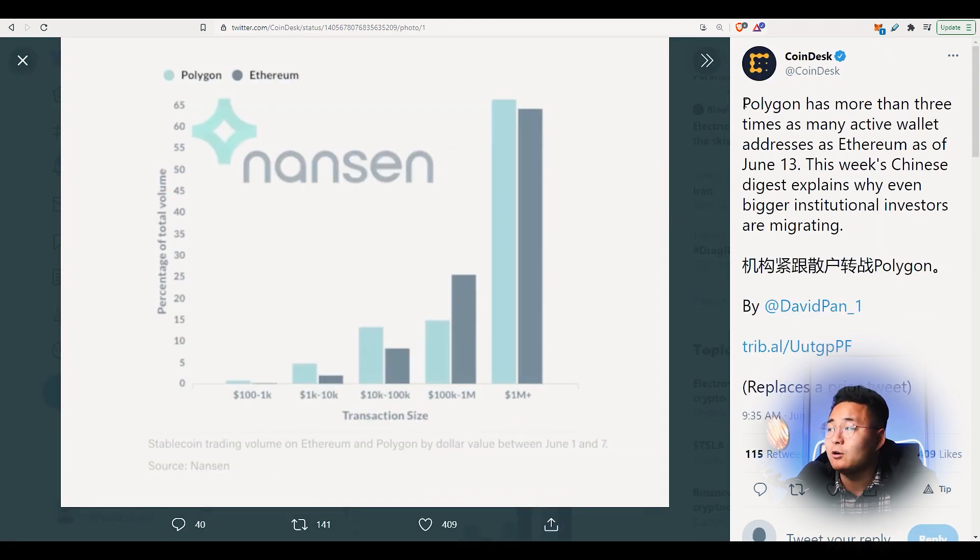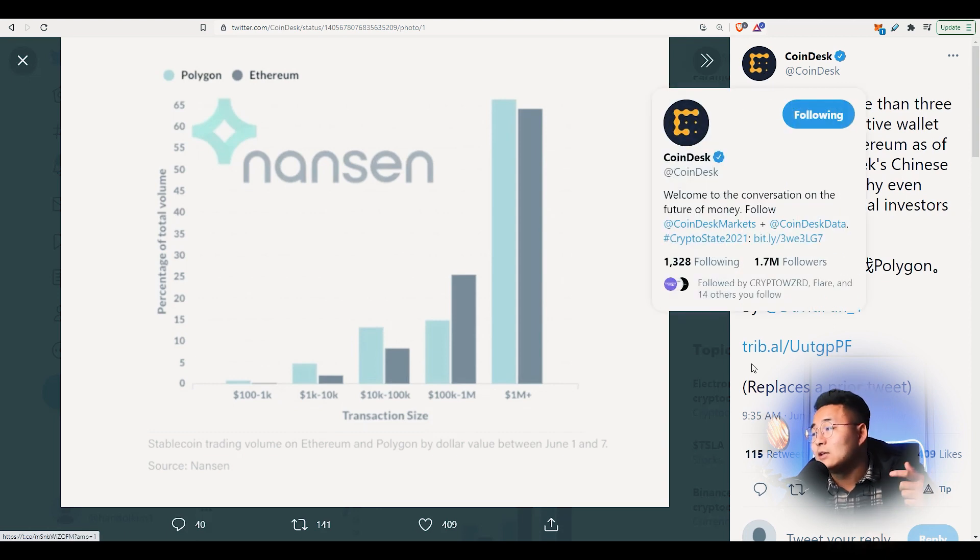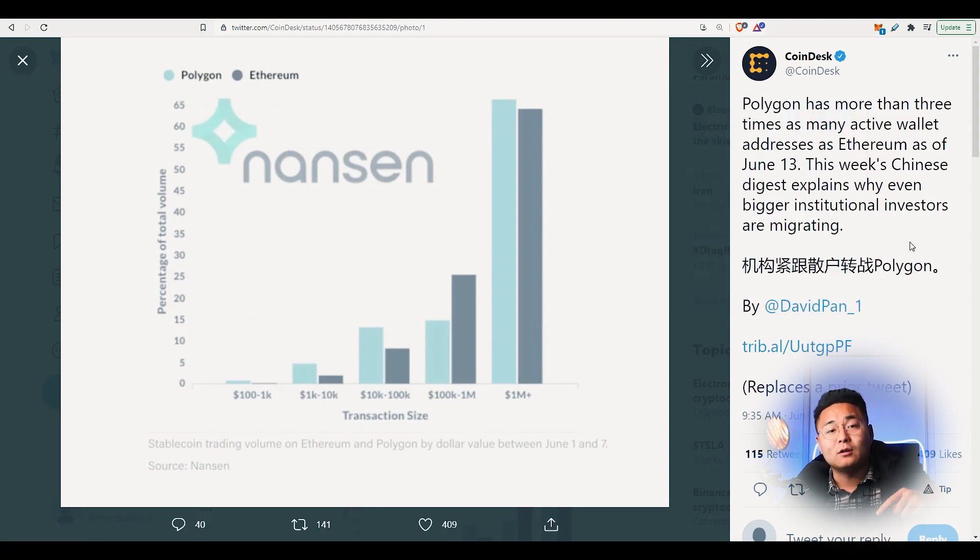Polygon is also side-chaining onto the Ethereum network as an L2 solution, and it has more than three times as many active wallet addresses as Ethereum as of June 13. The uptake on Polygon, because of its improved gas fees — meaning cheaper fees and a higher transaction-per-second rate — has caused many people to jump onto the Polygon network. A lot of the DEXs coming out of the Polygon network are also offering some pretty crazy liquidity pool staking rewards, so a lot of people have jumped in recently.